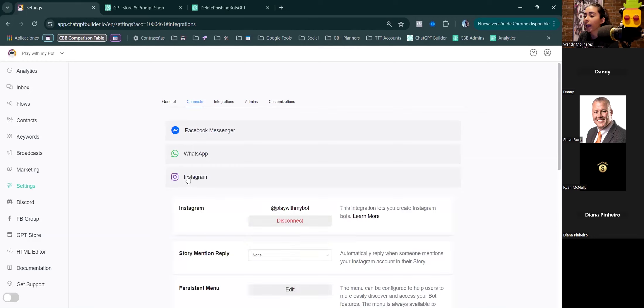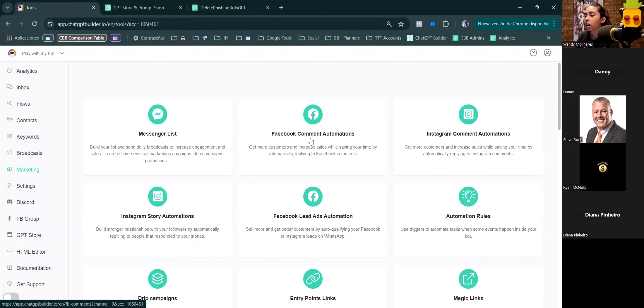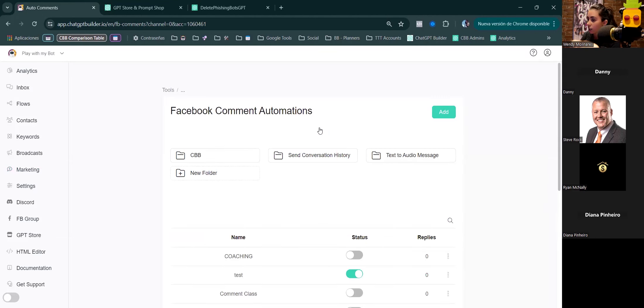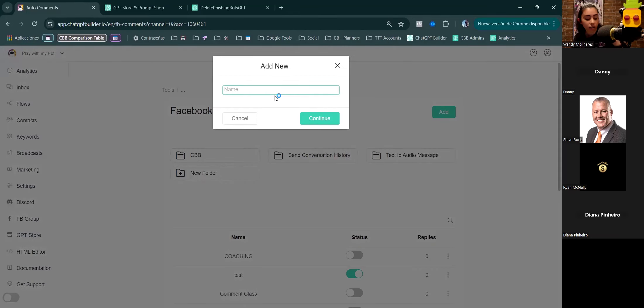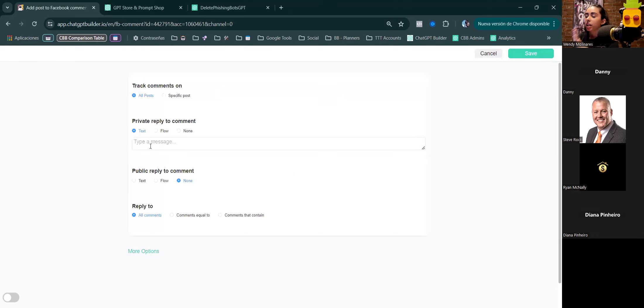For the second bot: once you've connected Facebook Messenger and/or Instagram, you'll see Facebook Comment Automations and Instagram Comment Automation under Marketing. They both work very similarly. This is another easy-to-sell bot that answers comments and takes users into the inbox for easier conversion. I'll demonstrate one of them.